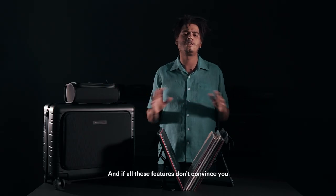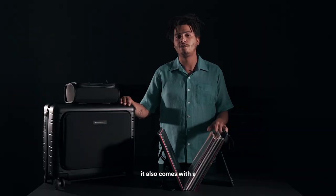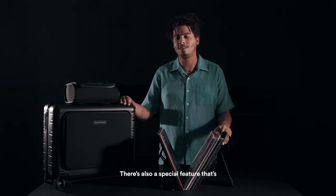And if all these features don't convince you that this is the best DJ bag on the planet, like all Horizon bags, it also comes with a GPS tracking system and super silent Japanese design wheels. There's also a special feature hidden inside the bag that we'll leave for you to find. Work hard, play hard, travel smart.